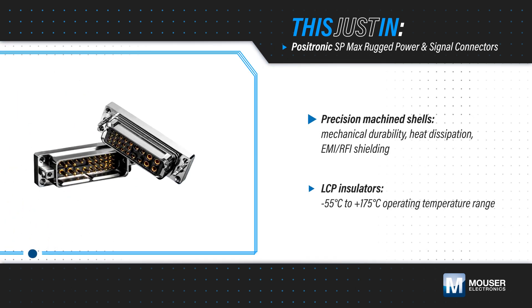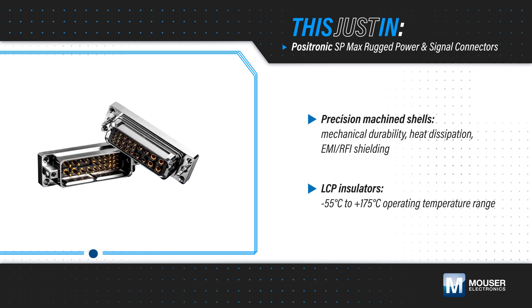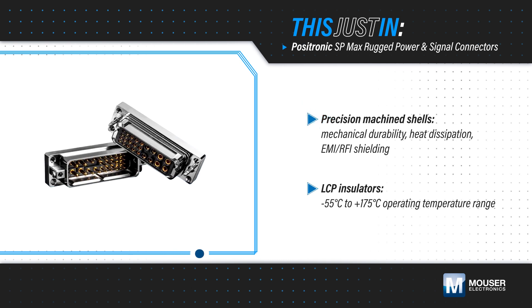Positronic SP Max rugged power and signal connectors, available from Mauser Electronics, are designed specifically for these applications with precision machine shells that provide mechanical durability, heat dissipation, and EMI shielding.